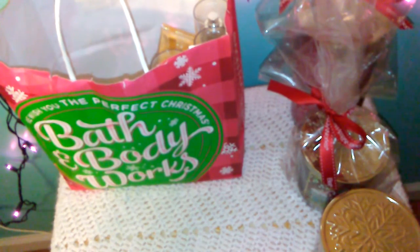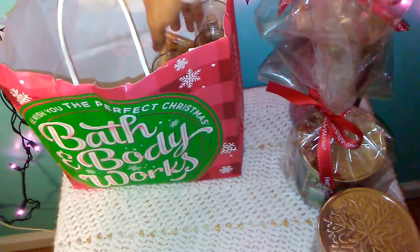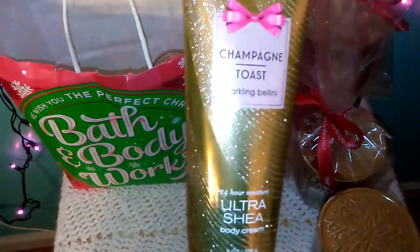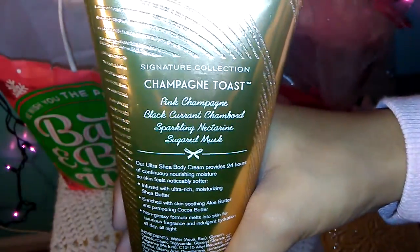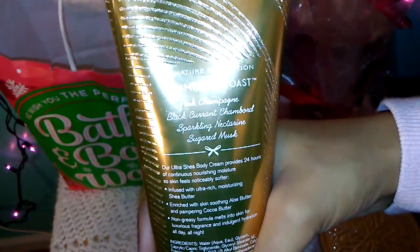The next things I'm going to show you guys are from the new collection that they have out now — I think it's related to New Year's. They have four different scents with sweeter smells and fresher smells. My favorite scent from those was the Champagne Toast scent. It smells amazing and the packaging is really nice and glittery. The keynotes are Pink Champagne, Black Currant Chambord, Sparkling Nectarine, and Sugared Musk.